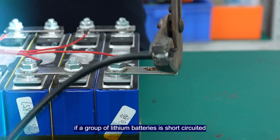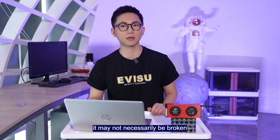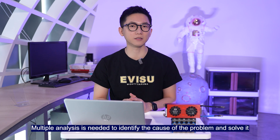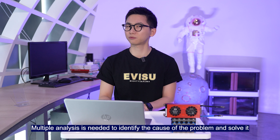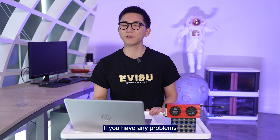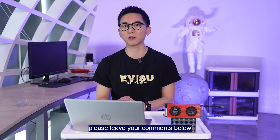To summarize: if a lithium battery pack short circuits, it may not necessarily be broken. A thorough analysis is needed to identify the cause of the problem and solve it. That's it for today — hope you liked it. If you have any questions, please leave a comment below, and see you next time.